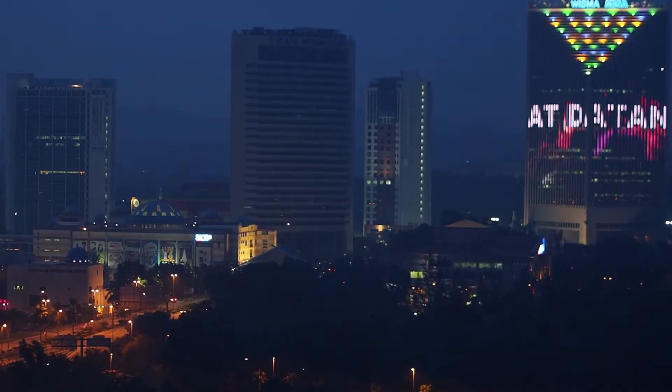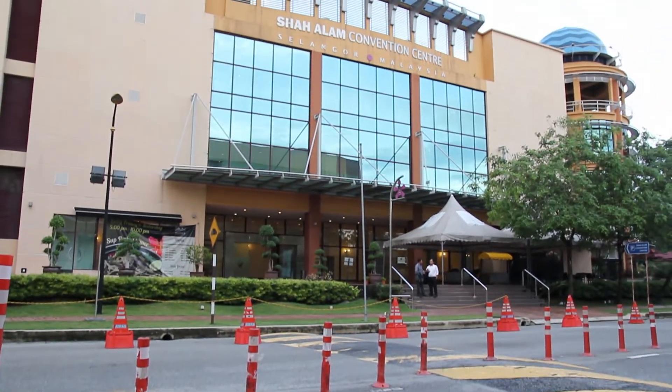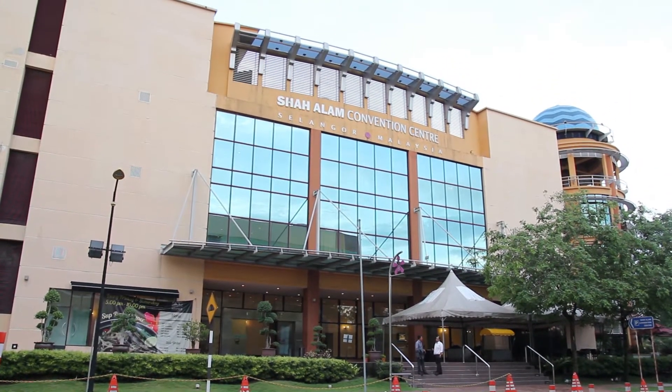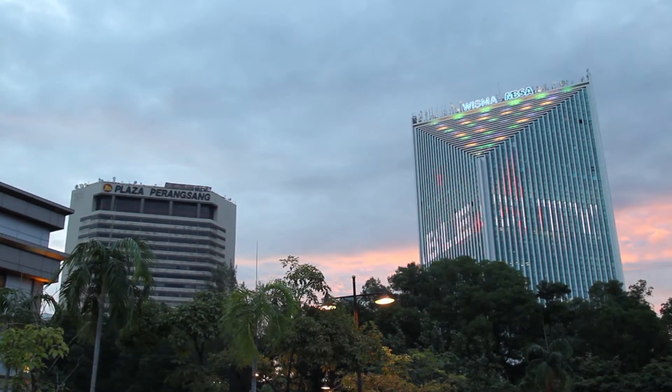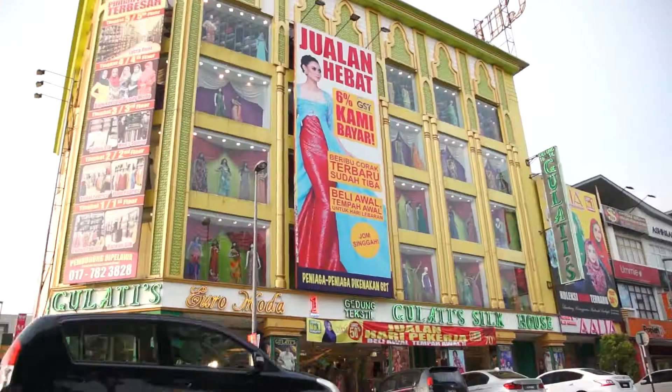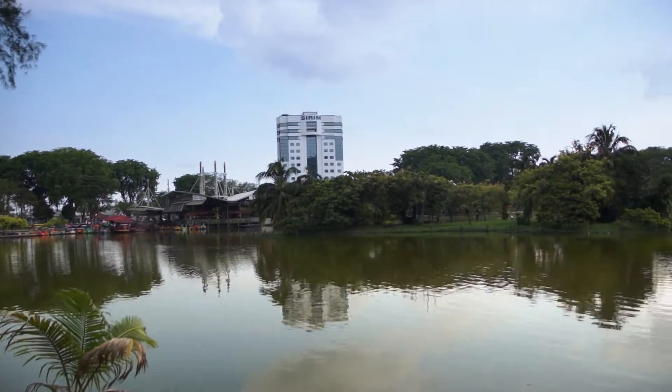The city has since transformed into a major strategic investment location in commercial developments, driven by a unique plan of modern housing developments, industrial hubs, administrative centers, commercial districts, and landscaped lush greenery.